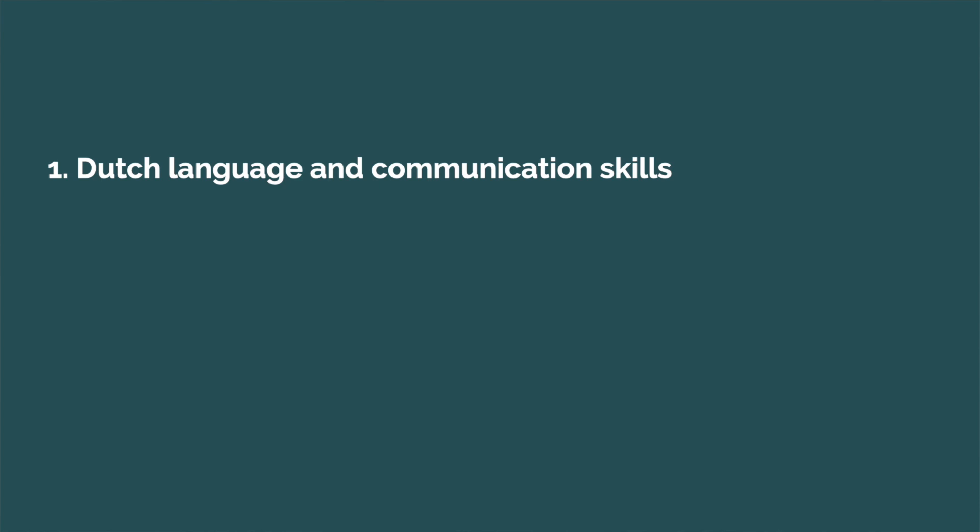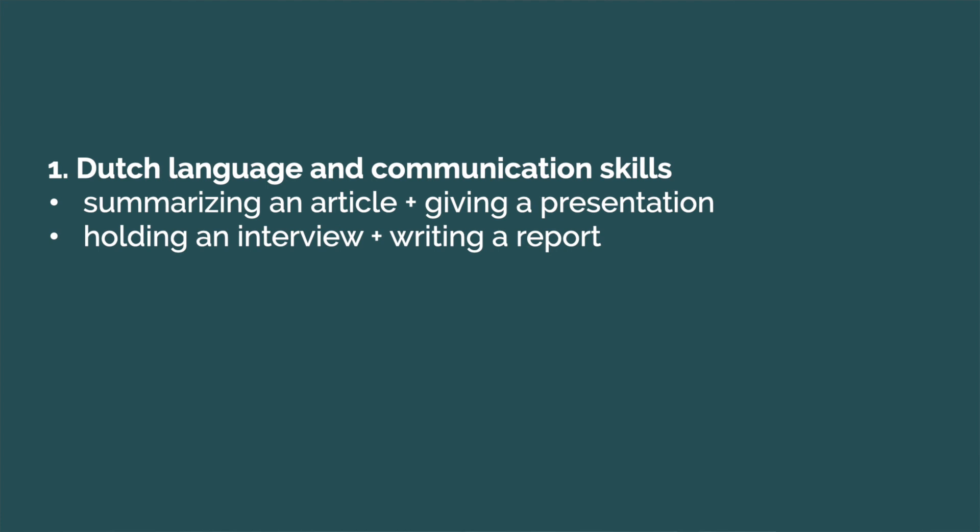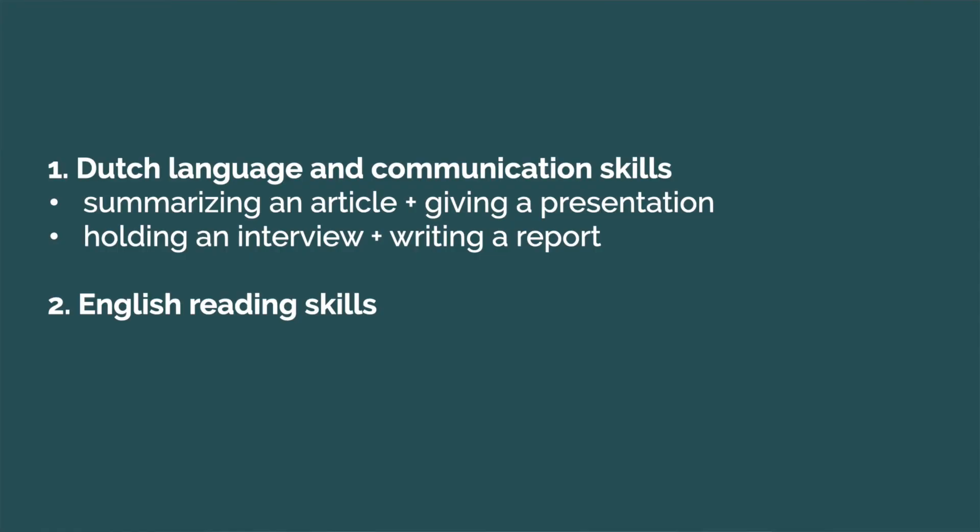The general knowledge and skills test consists of three parts. The first part covers Dutch language and communication skills, which includes two elements: summarizing an article and giving a short presentation, and the second element holding an interview, a role play, and writing a report.